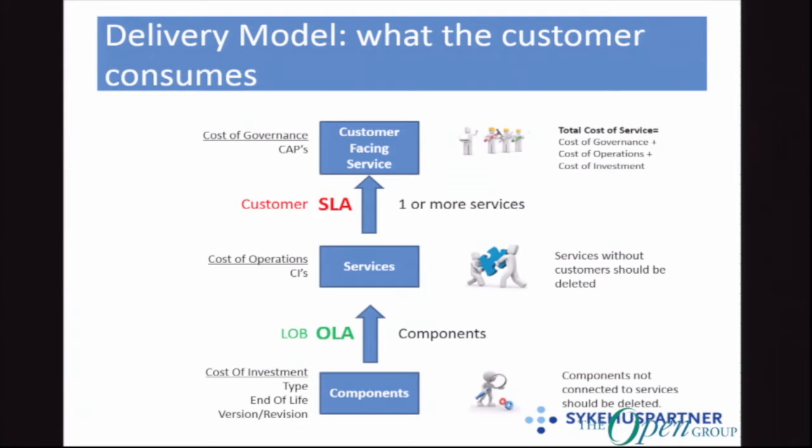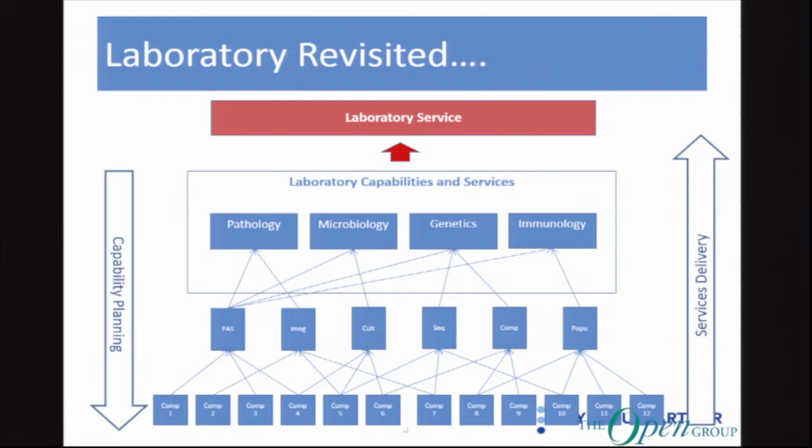As I said, a very simple model — not the answer to everything, but a place to start and a place to get some structure. Laboratory revisited: if you have the planning perspective, these are capabilities. You have the laboratory capability consisting of pathology, microbiology, genetics, and immunology capabilities. Then you have your components at the bottom. From your delivery perspective, still components, but now they're services. Much simpler.